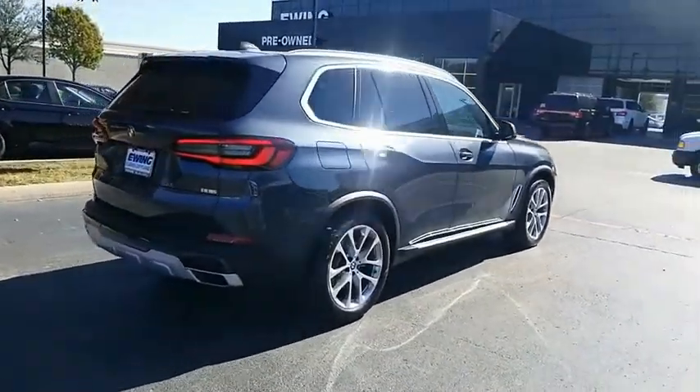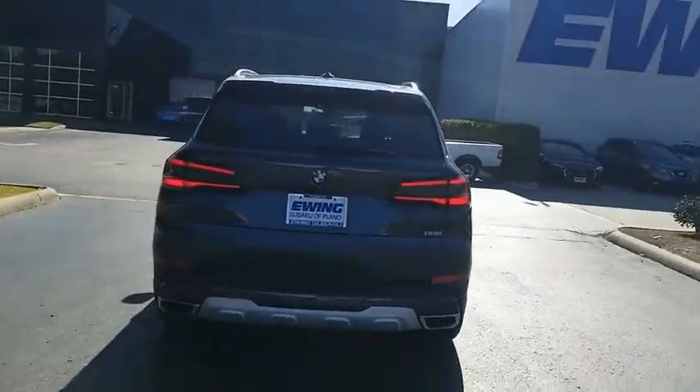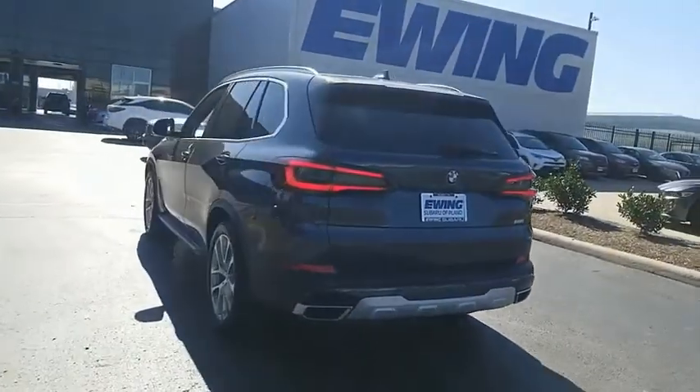The BMW X5 is an award-winning performance, space, and efficiency vehicle. Come see the car for yourself.